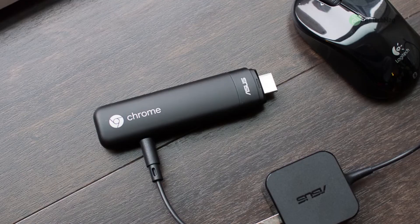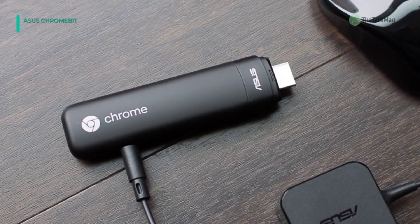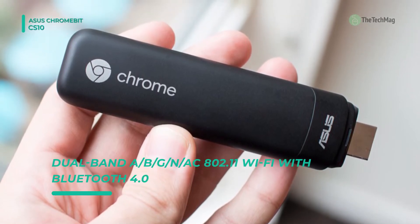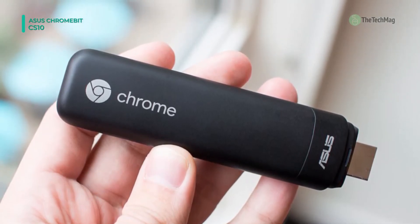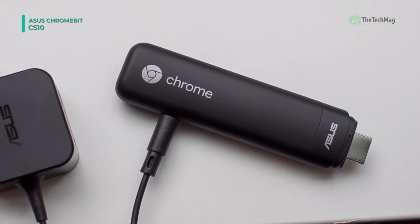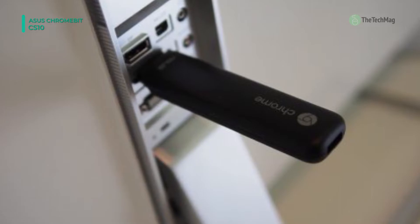The ASUS Chromebit CS10 is powered by a 1.8 GHz RK3288C quad-core processor. It also has 2 GB of LPDDR3L RAM and 16 GB of eMMC storage. This amount of storage will give you plenty of room to store important files, documents, downloads, HD movies, games, apps, and more.